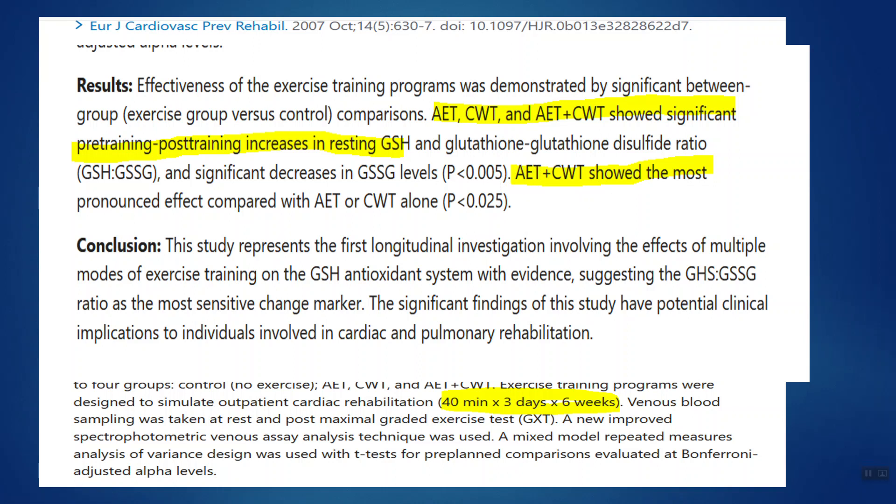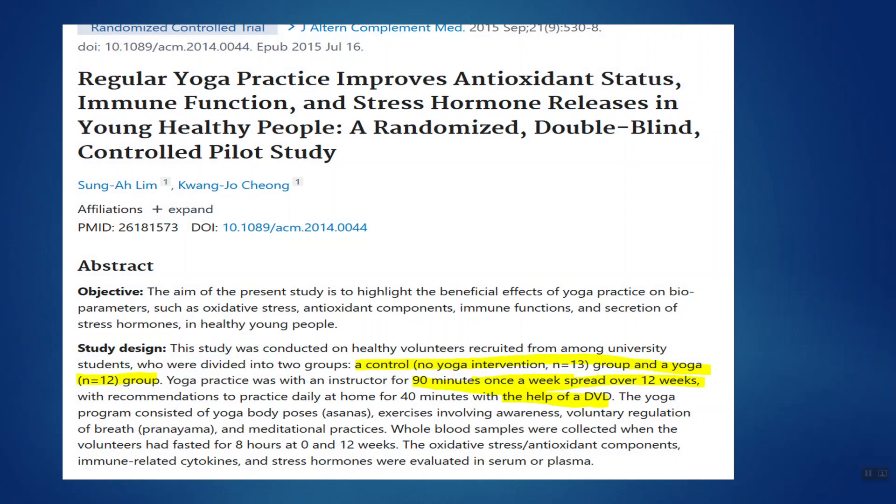So if you're looking to boost your glutathione levels, do them both. But you don't need to kill yourself in the gym to raise your glutathione levels, as evidenced by point number two which is yoga.